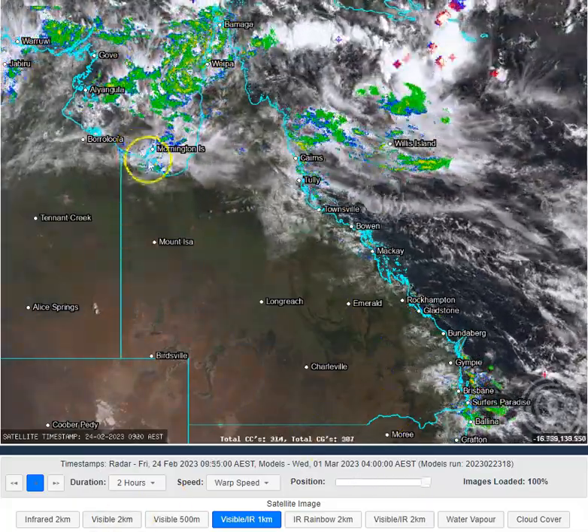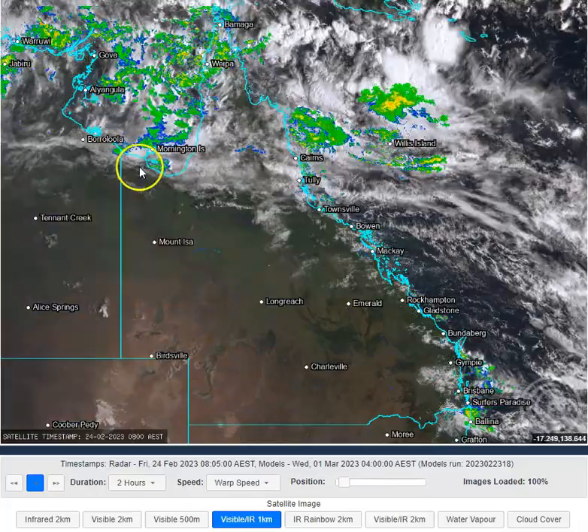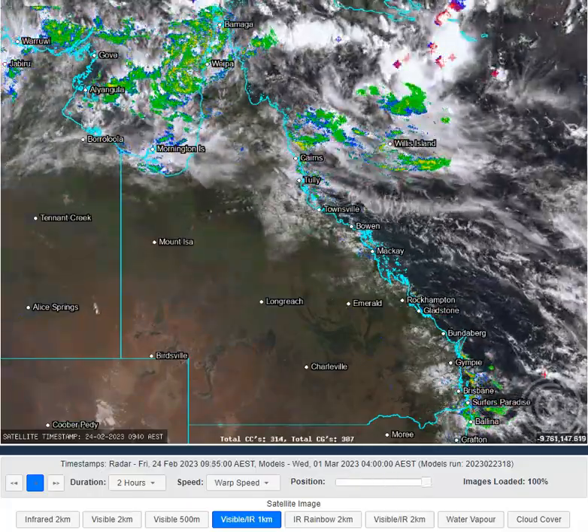Outside of that, we've got a little bit of light patchy rain — maybe an isolated shower or storm that develops here across the western parts of the Gulf Country of Queensland.